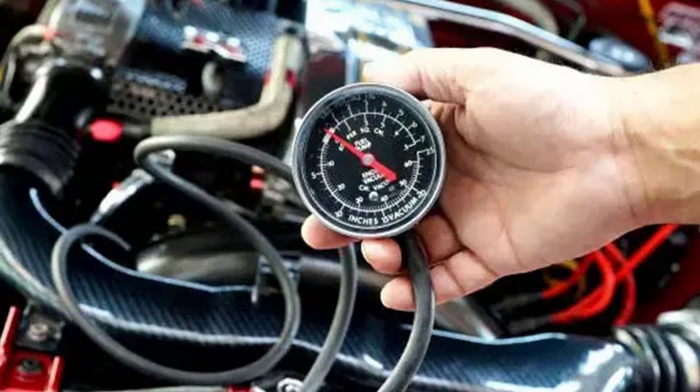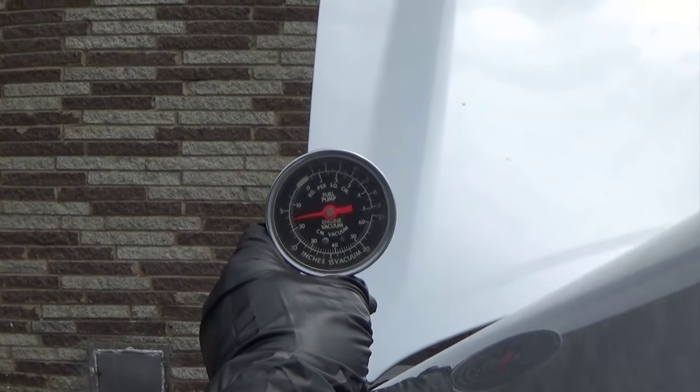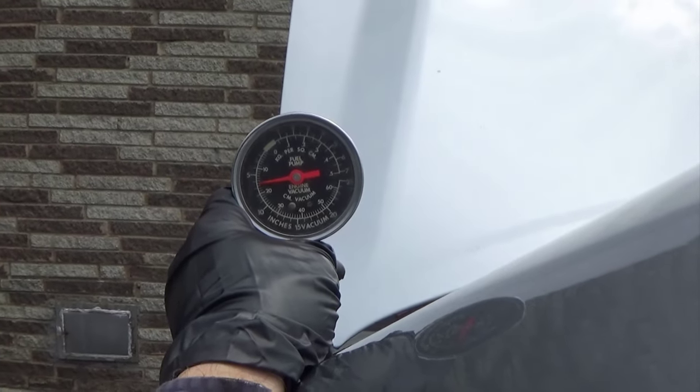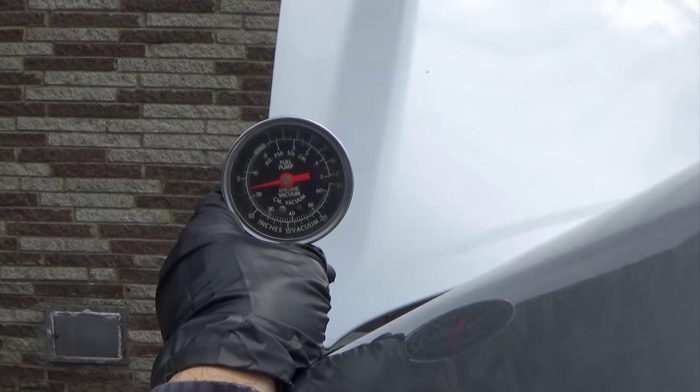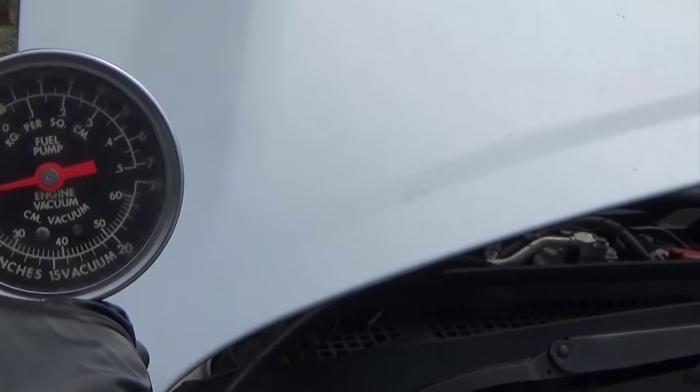So I just went back to basics and put a vacuum gauge onto the intake manifold. When I first started it, it pulled 18 inches of vacuum. Then it started dropping — the needle started shaking and you could hear the engine not wanting to run right. The engine kind of made rattling noises. With the exhaust system hooked up, it's still clogged. Without it, it pulls around 18 inches of vacuum.